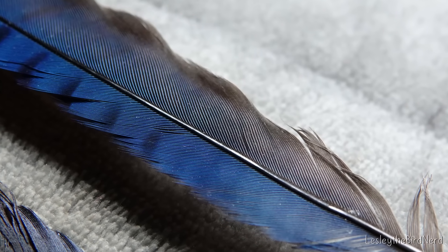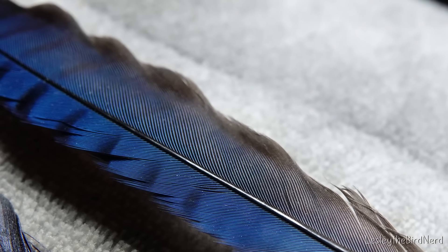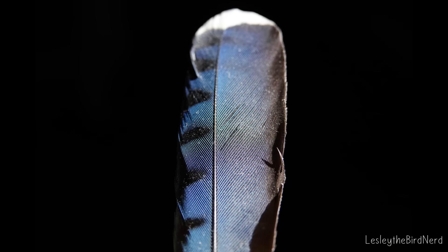The result? Feathers that appear brilliantly blue, even though there isn't a drop of blue pigment in them. It's nature's optical illusion — a magic trick of light and unique structure working together.